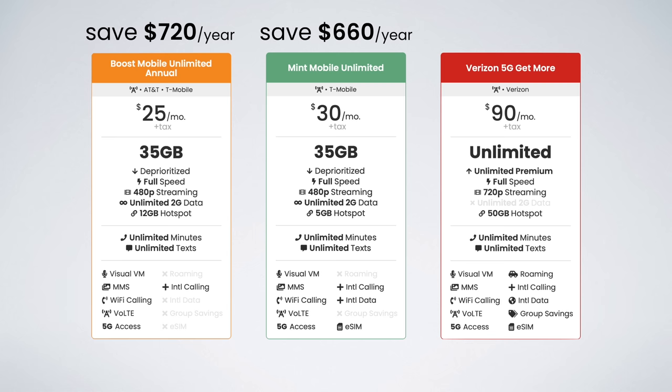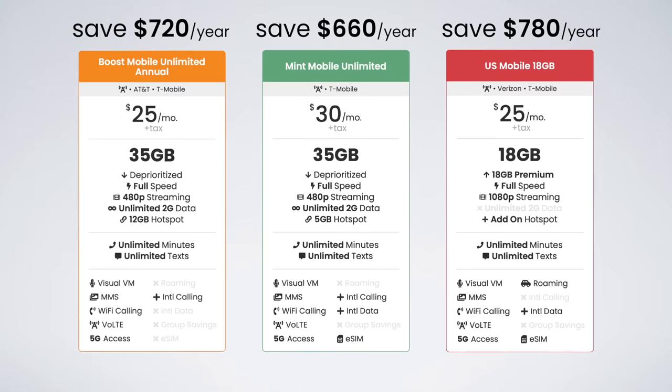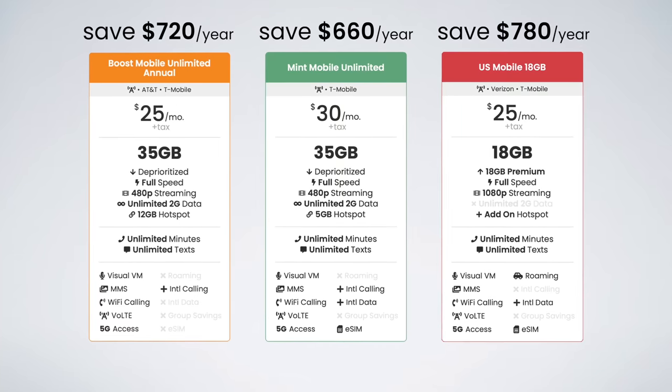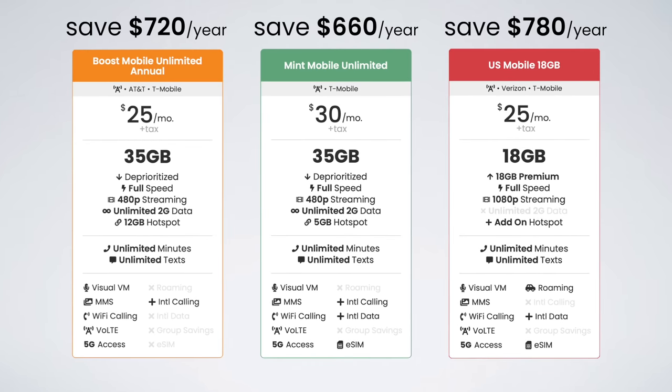And finally, instead of getting Verizon's 5G Get More plan, you could go with US Mobile's 18-gig plan. It's just $25 a month, saving you $780 per year — that's a lot of money. Hotspot is also available for a $5 add-on. Now, these plans aren't truly unlimited, but they come with heaps of data that would be enough for most average consumers and would effectively feel like an unlimited plan. The most data I've ever used in a month has been 18 gigabytes, and that was during heavy travel. I encourage you to consider Boost Mobile, Mint Mobile, and US Mobile, because they could help you save a lot of money.